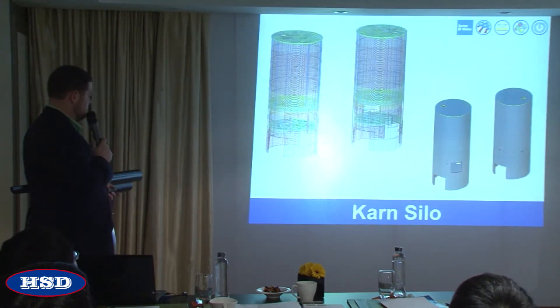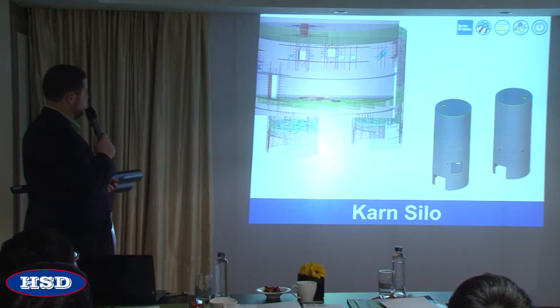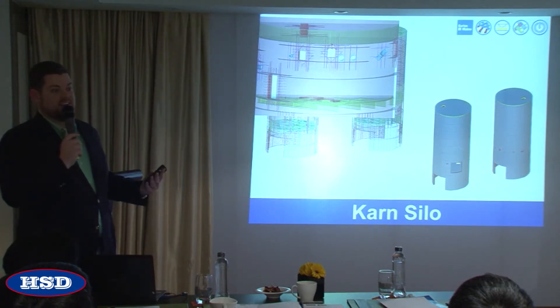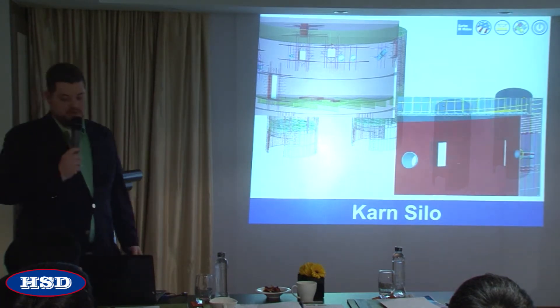Here's a silo. It looks pretty basic but it's really not — it's circular, with all this circular reinforcing. You've got surfaces penetrating through the silo, piping at an angle, and some of these openings are different sizes on either side. So on one side the opening is bigger than the other.